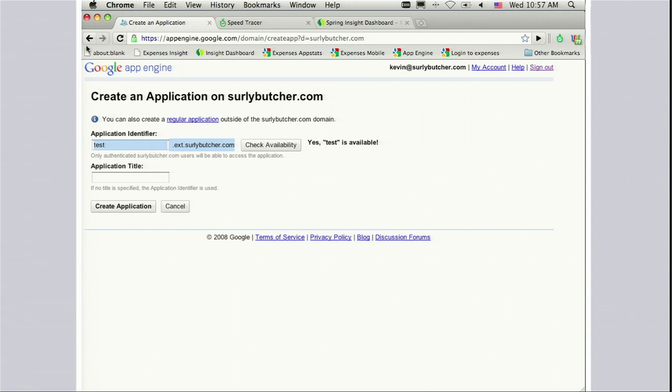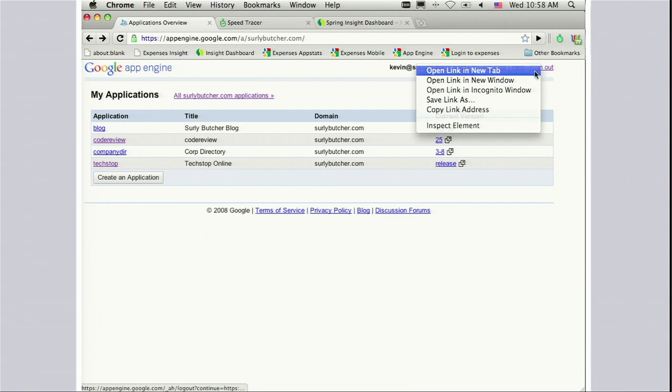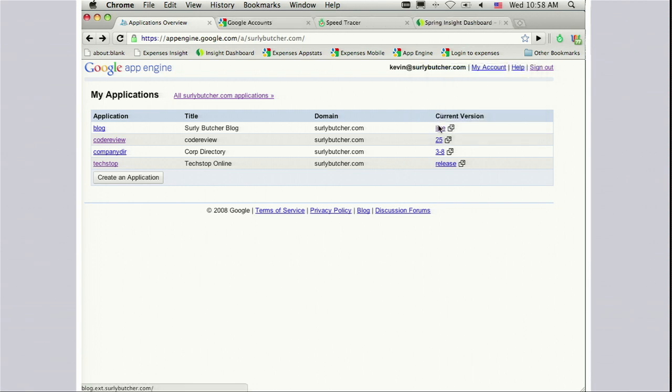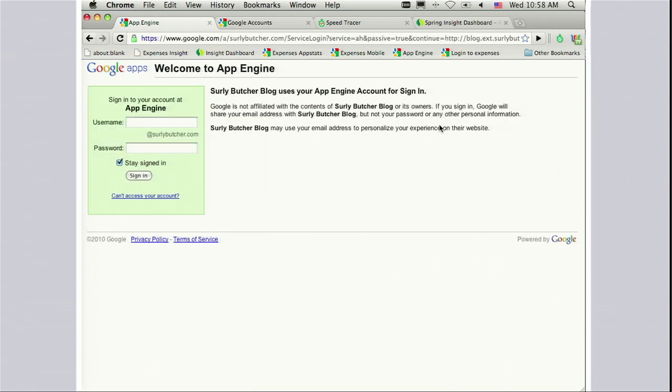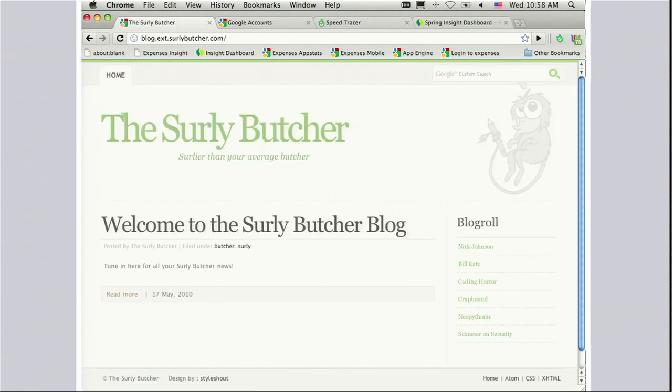I'm going to step back and open an application I deployed this morning — a sample blog for the Surly Butcher Company. Before I open it, I'll go log out of App Engine. Now I'll open up the blog, and you can see it asks me to log back in. That's because Google App Engine for Business is secured by default. Security policies for all applications are set by the domain administrator, and developers can't change them without permission — meaning you can be sure that your internet apps are safe. There's the company's simple blog, hosted right in the company's domain name, and I didn't have to set anything up.